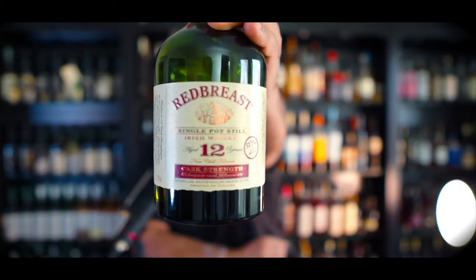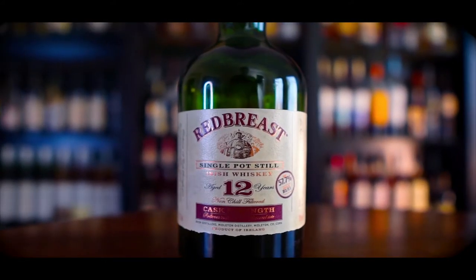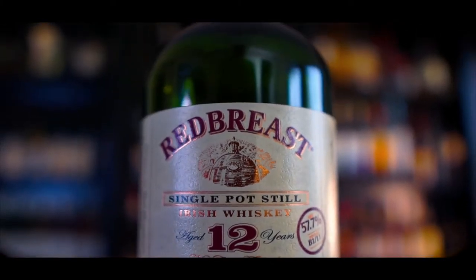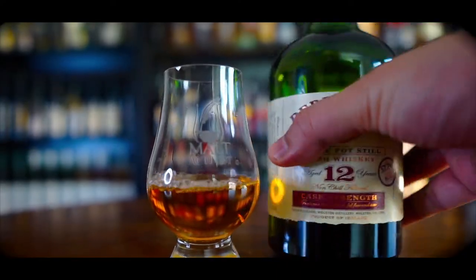Hi, I'm the Malt Activist and today we have with us an Irish whiskey. One of my favorites — this is the Redbreast 12 served at cask strength. It's a single pot still whiskey made from a mix of malted and unmalted barley, that's why it's called single pot still, not single malt. That's a bit of whiskey trivia for you.